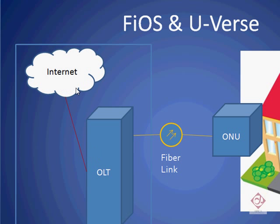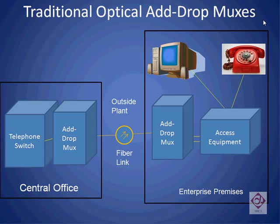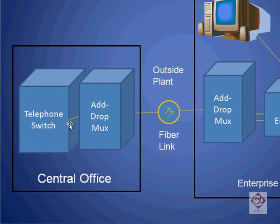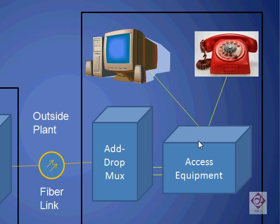Something had to be devised that could cost-effectively manage this bandwidth at the metro and long-haul levels, without requiring changes from optical to electrical everywhere a piece of information needed to be extracted. Rotems became ideally suited for this purpose. Historically, optical add-drop multiplexers are used to extract and insert information into a fiber optic link. Here, we see a telephone switch providing electrical signals into an add-drop multiplexer. The multiplexer then converts these signals to an optical stream, which is transmitted to the other end, where another optical add-drop multiplexer converts that signal back to an electrical level, where it can then be used by either data equipment or phone equipment.